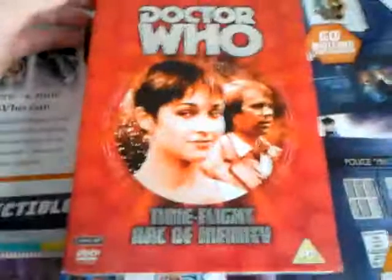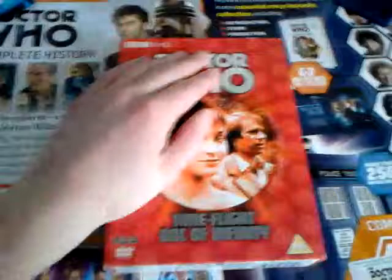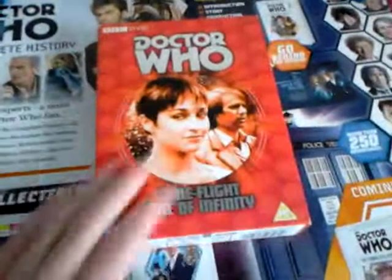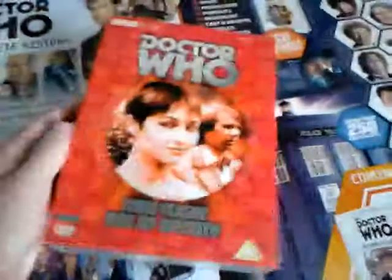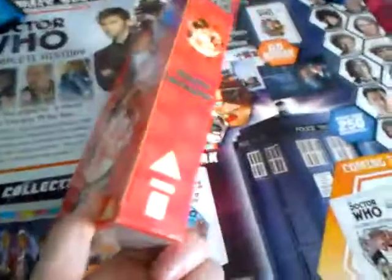So here we have the BBC DVD logo. You've got your Doctor Who logo. You've got a very strange picture of Tegan, and you've got Peter Davison in the background. Time Flight, Arc of Infinity — you've got a 2-disc set and the PG logo. On the other side it's basically the same, and the bottoms are the same as the usual thin ones. This is roughly 196 minutes approximately, and on the back it's the same — you get your BBC logo and PG. What I like about this box is that it feels a bit tougher than the other slip cases.